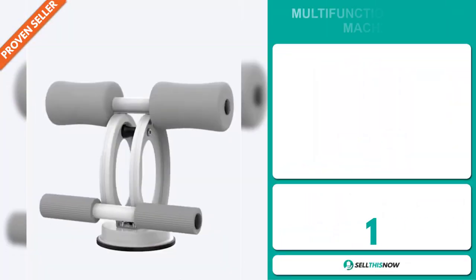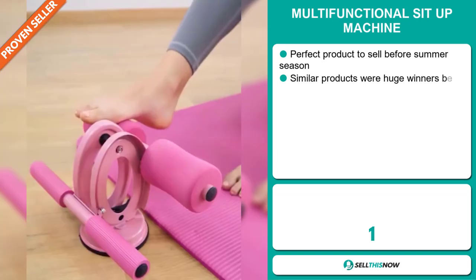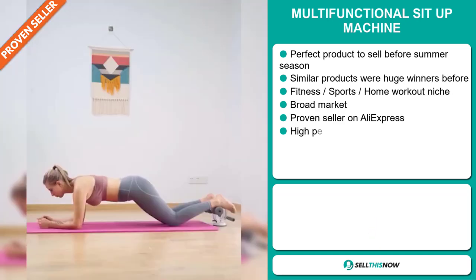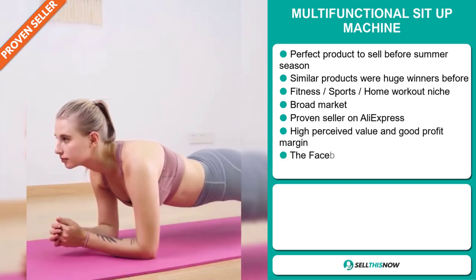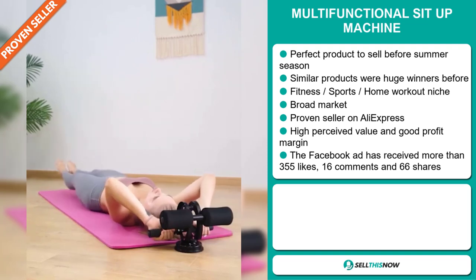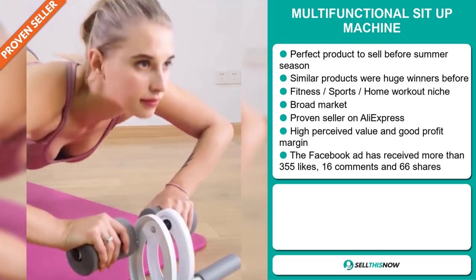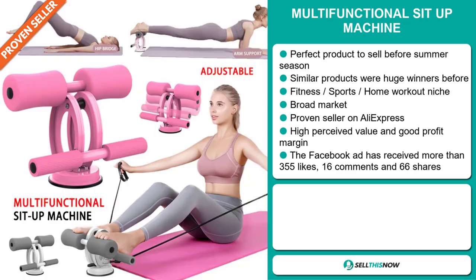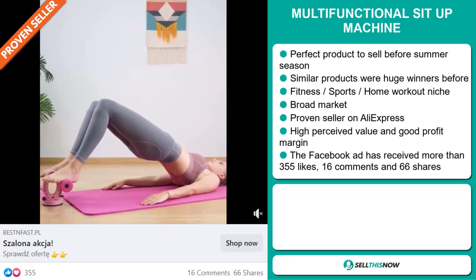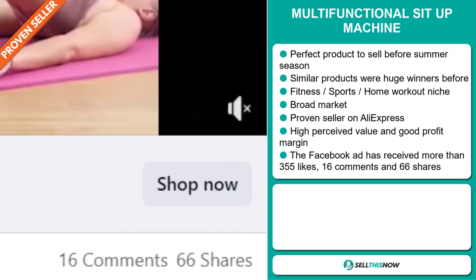Our next product is the Multi-Functional Sit-Up Machine. This is the perfect product to sell before the summer season. Similar products were huge winners before on the market, and it falls under the fitness, sports, home workout niche market. We also think this item has a broad market base, and it's a proven seller on AliExpress with many orders. This item has a high perceived value and it'll give you a good profit margin. The Facebook ad has received more than 355 likes, 16 comments, and 66 shares.